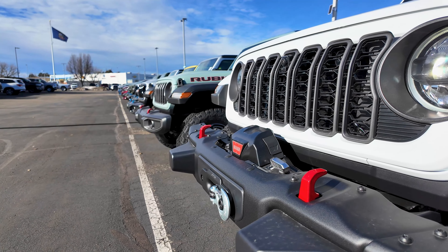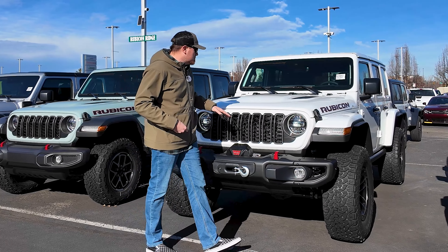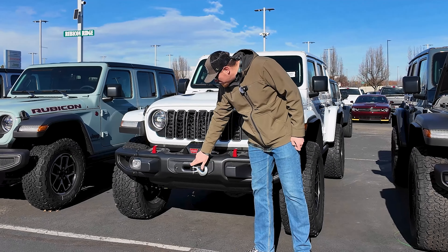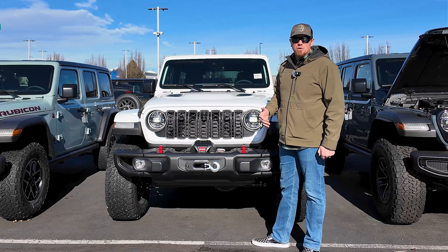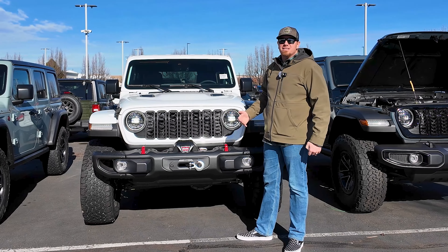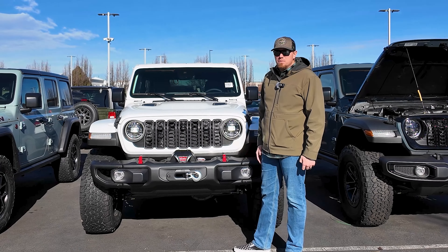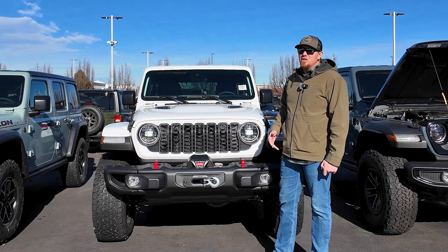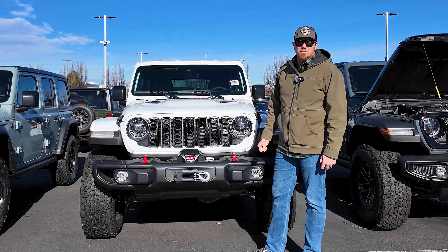The winch cover comes right off and you can see the winch there. This particular Rubicon comes with the factory Warn winch — you can see it says Jeep on it. The tow rating is 8,000 pounds, which is really impressive. The Jeep doesn't weigh 8,000 pounds, but it allows you to tow out friends in bigger vehicles, and gives you confidence in sticky situations where you need that extra pull to get yourself out.